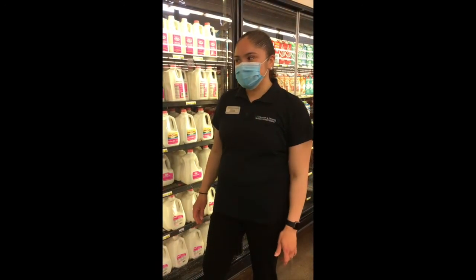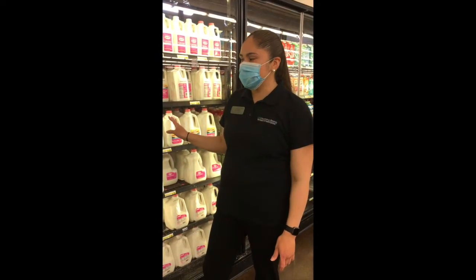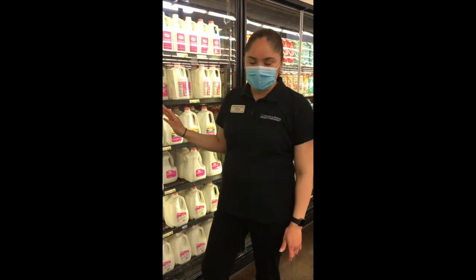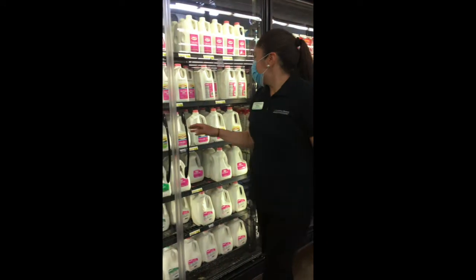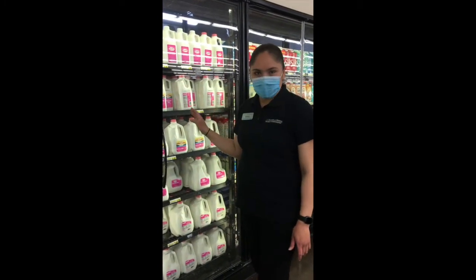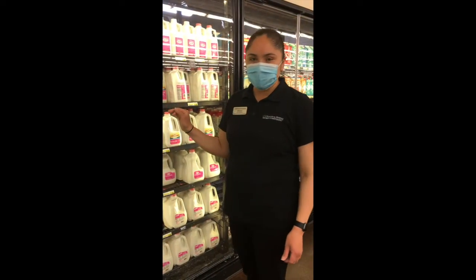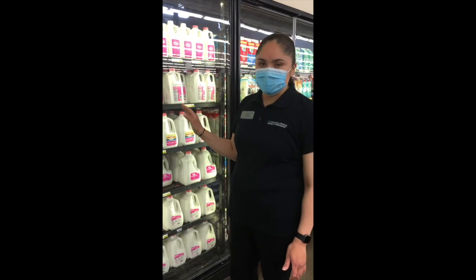Today I'm going to be reviewing the milk and going over the differences on each of the four different types of milk so that you would be able to make the best choice for you. There isn't much of a difference between the calcium or the vitamin D in each type of milk. However, the calories range as well as the saturated fat.